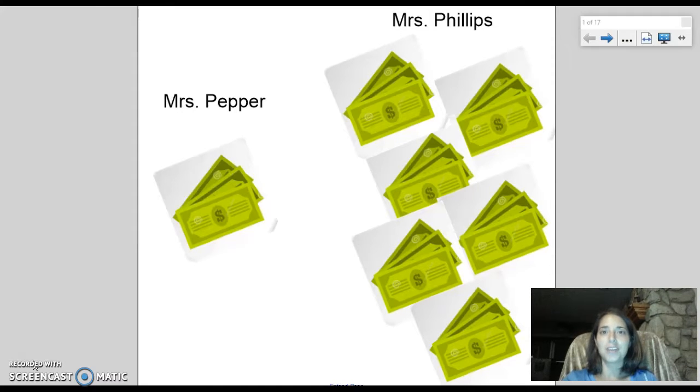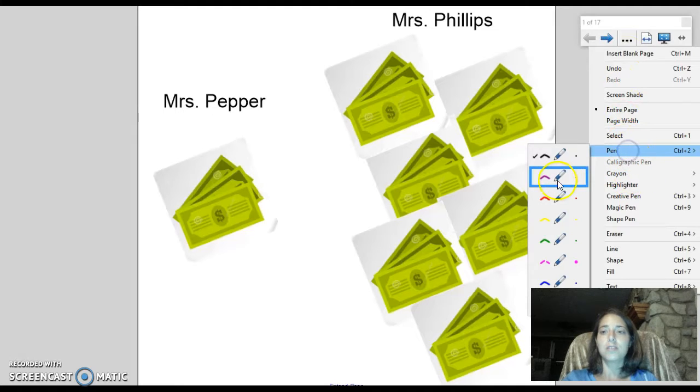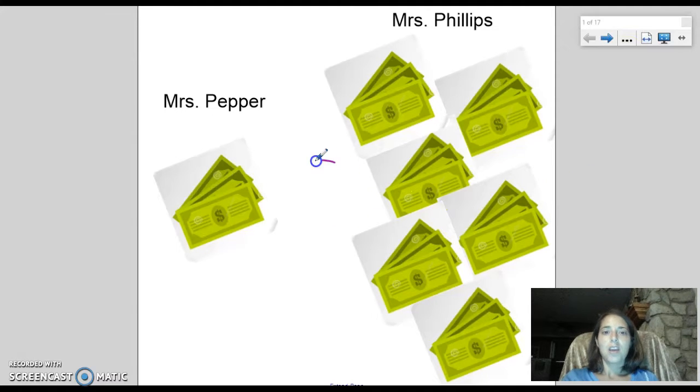Go! All right, let's see what your guess is. I will reveal the answer right now. If I'm going to use a symbol for comparing numbers, I think you guys know the greater than symbol and the less than symbol.